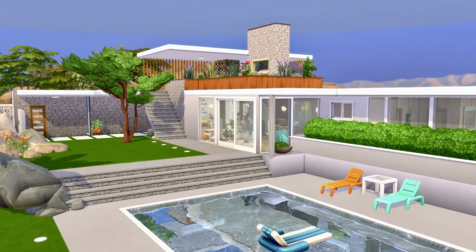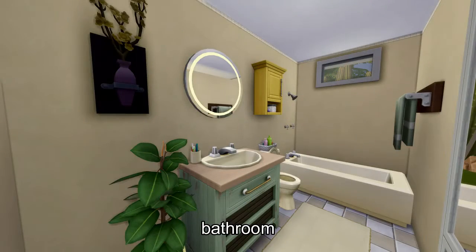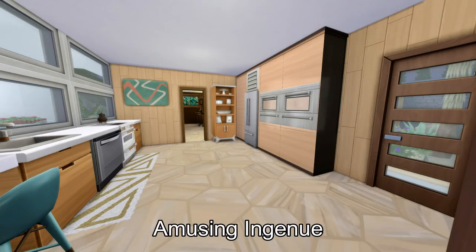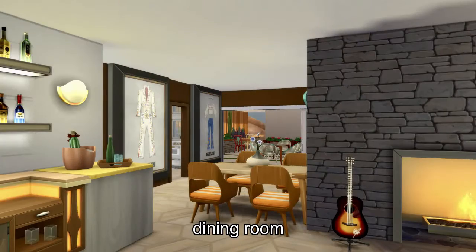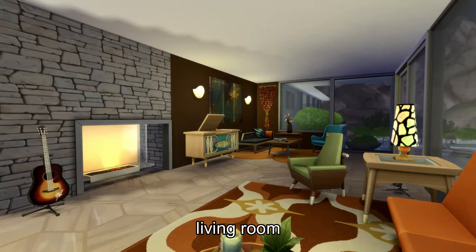The first build in this video is a 1950s mid-century modern home built by Amusing Ingenue. Her Instagram is @AmusingIngenue and her YouTube is also Amusing Ingenue, so that makes it really easy to find her. I hate to be biased, but I was really excited about this build because mid-century modern is one of my favorite build styles.